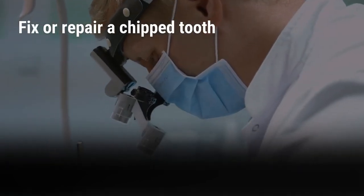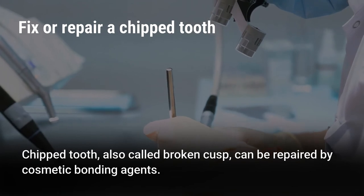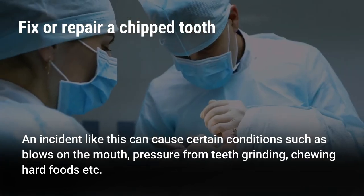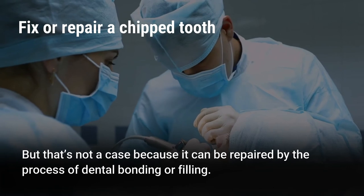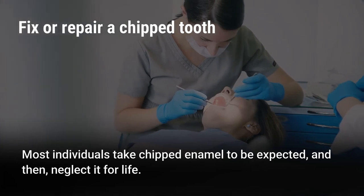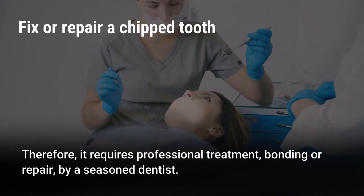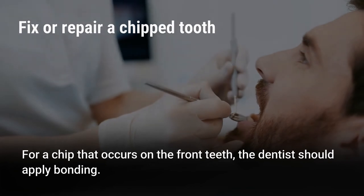Fix or repair a chipped tooth. A chipped tooth, also called broken cusp, can be repaired by cosmetic bonding agents that match the rest of the teeth. Incidents causing a chipped tooth include blows to the mouth, pressure from teeth grinding, and chewing hard foods. A chipped tooth can be repaired by the process of dental bonding or filling. Many individuals neglect chipped enamel, but a chipped tooth is at risk of infection which may worsen over time, so it requires professional treatment or bonding by a dentist. For a chip on the front teeth, the dentist should apply bonding.